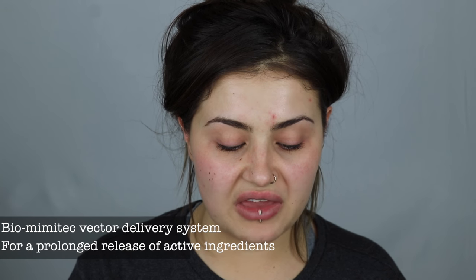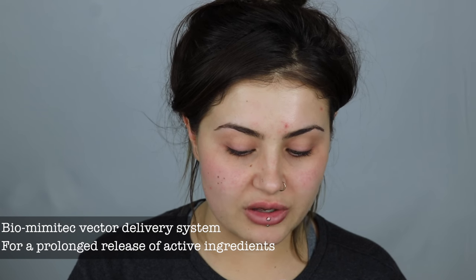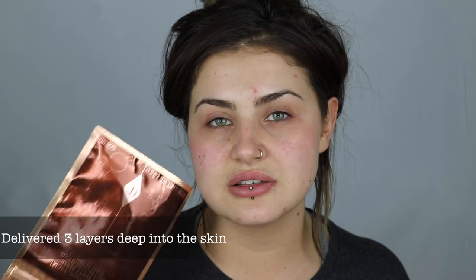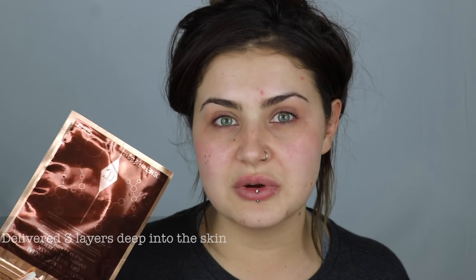So I have some notes — a quick brief summary of the mask. It is not a wet sheet mask, it is a dry mask, so when you feel it, it feels like cotton. It has a Bio Mimitec Vector Delivery System which allows for a prolonged release of actives and powers them into the epidermis. When we were chatting with Charlotte, she was saying that the goodness in this mask is basically delivered into the skin and goes three layers deep into the epidermis, which is super deep.